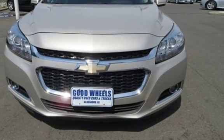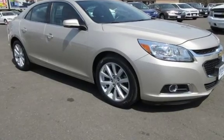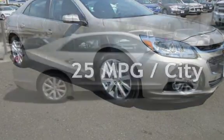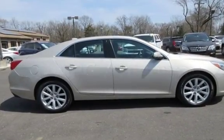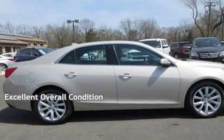This Chevrolet has less than 76,000 miles on the odometer. Estimated fuel economy for this vehicle is 25 miles per gallon in the city and 36 miles per gallon on the highway. This vehicle is in excellent overall condition.